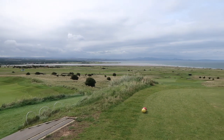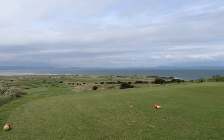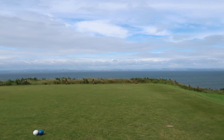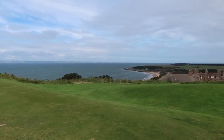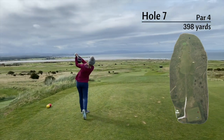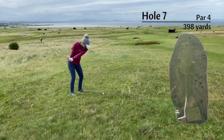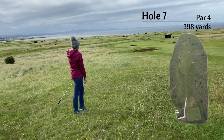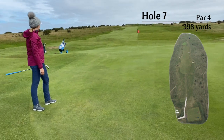The 7th tee box is the best viewpoint on the entire course. You can see Gullane number one, Gullane number two, the 4th of 4th, and then also in the distance is the Open Championship course Muirfield. You definitely don't need driver for this tee shot — it's a heavily guarded fairway with six bunkers and is straight downhill. I hit 9 iron for my second shot, but the combination of being out of the rough, downhill and downwind, the ball did not stop, leaving myself a long opportunity for birdie.